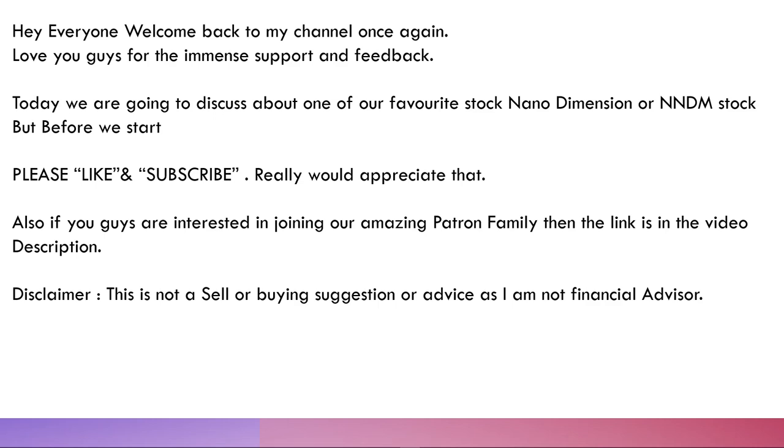I have to mention each and every time that I love you guys for the immense support and feedback you've been giving me. This has helped me a lot to improve this channel and it motivates me to bring out content which could be helpful to many of you and to start your investment journey.